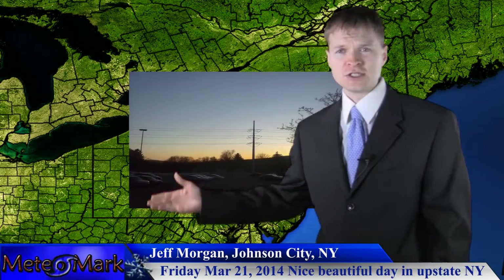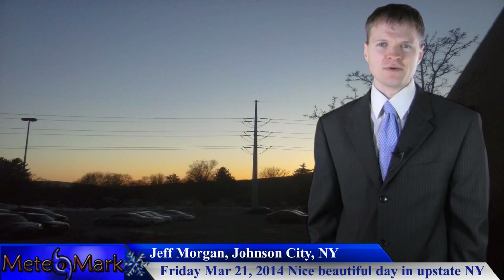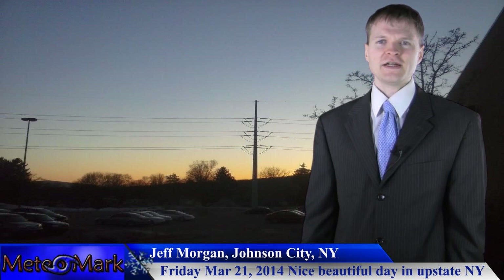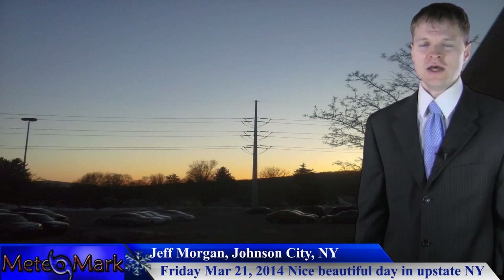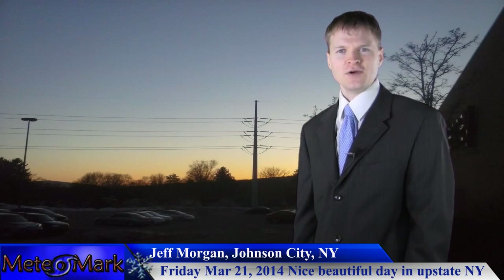Let's take a look at a viewer photo sent in by Jeff Morgan from upstate New York, Johnson City area, in the Susquehanna River Basin. This was taken last Friday — a very nice ending to a work week. This kind of weather is just around the corner for springtime, and we'll be seeing those warmer temperatures. Very nice sky here as the sun was setting.